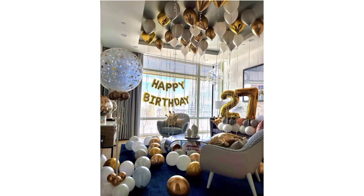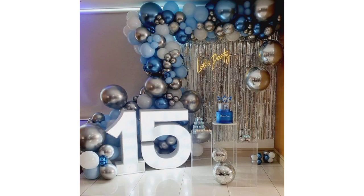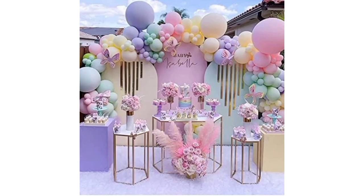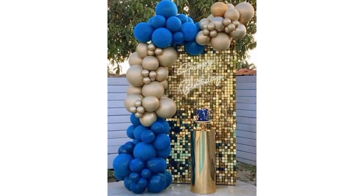Decorating your home for a birthday celebration can be fun and personalized. Use colorful balloons and create balloon buckets or arches to liven up the space. You can also fill them with helium and let them float around the room. Hang banners or streamers with birthday messages or in the birthday person's favorite colors around the walls or across the room.